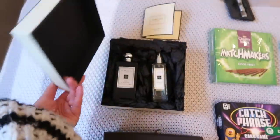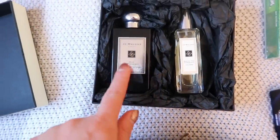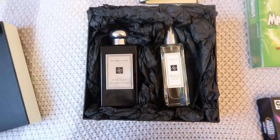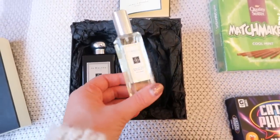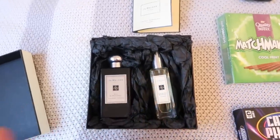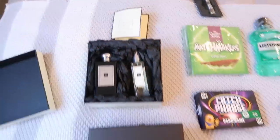In terms of Jo Malone, we're huge fans of their fragrances and we'll often share them because they are so unisex. This is his favorite fragrance — it is the Intense Oud and Bergamot. It is very masculine, but sometimes I will even wear it because it's so nice. Then I got him a new one he's never had before called English Oak and Hazelnut, which sounded quite festive. And whenever you order from Jo Malone, you get a sample — I've got a little sample of Lime Basil and Mandarin to stick in as well.